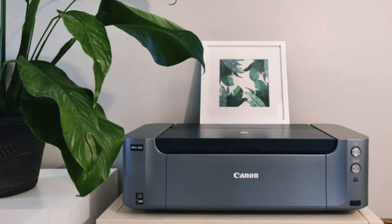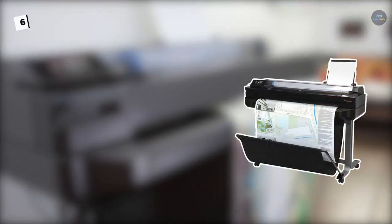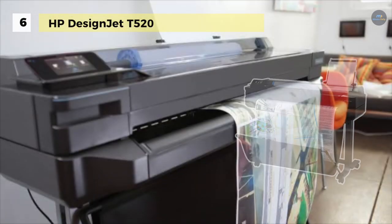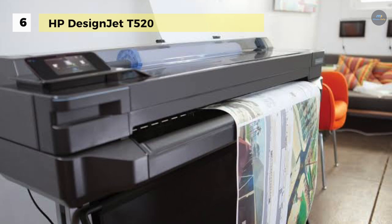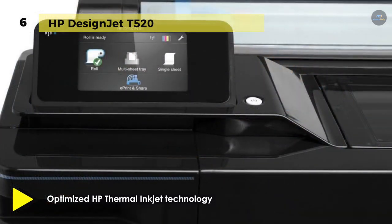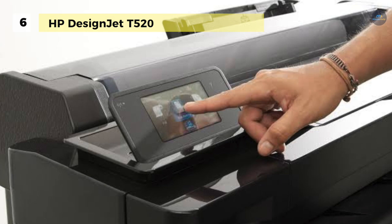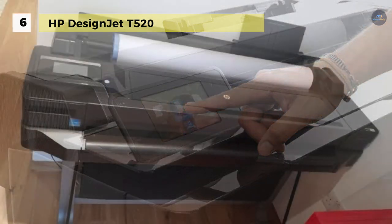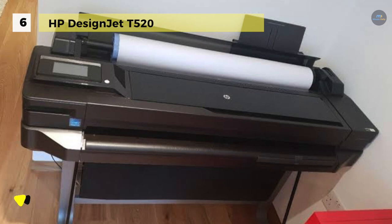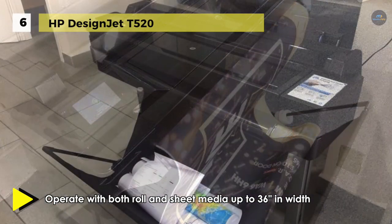Let's start the list with the HP DesignJet T520. With a relatively compact design and built-in Wi-Fi connectivity, the DesignJet T520 36-inch inkjet printer makes it easy to produce large format images in your home or office. Optimized HP thermal inkjet technology delivers a 2400 by 1200 dpi optimized resolution for both black and color, enabling the unit to produce detailed documents and graphics. This model can operate with both roll and sheet media up to 36 inches in width.